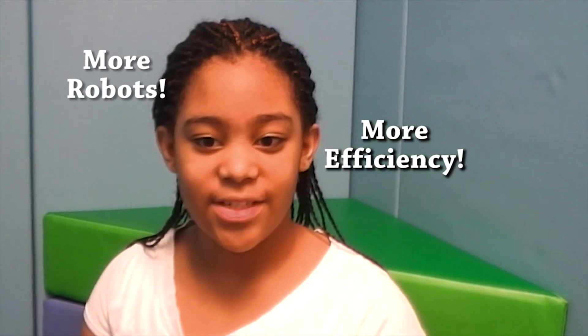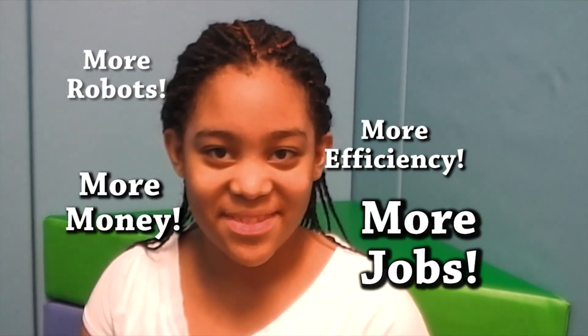There you have it, ladies and gentlemen: more robots, more efficiency, more money, more jobs. And like Victor Hugo said, no army can stop an idea whose time has come. And the time has come for robotics.